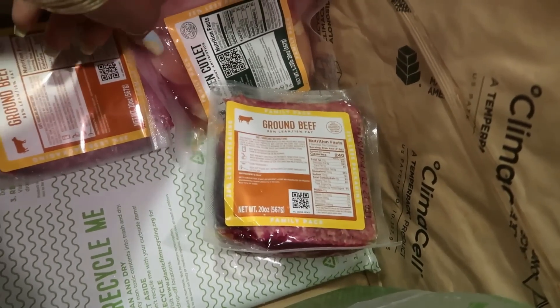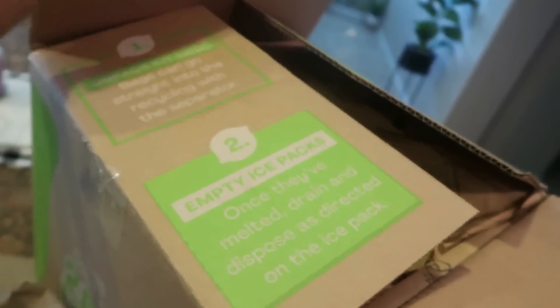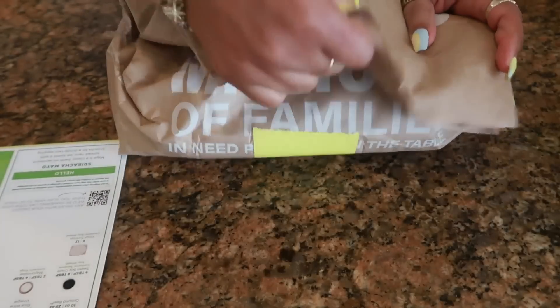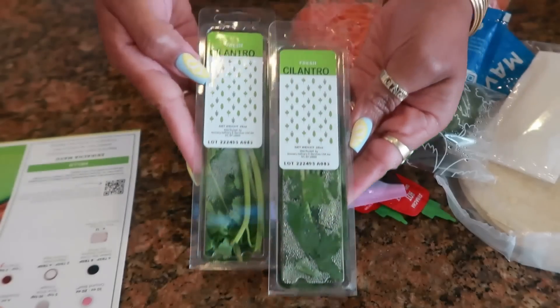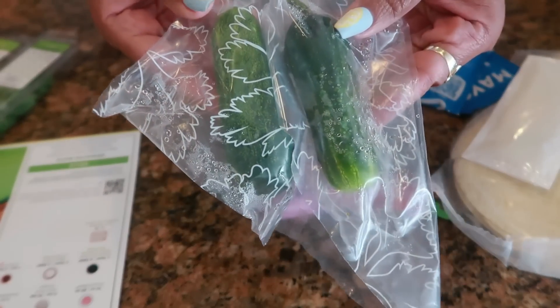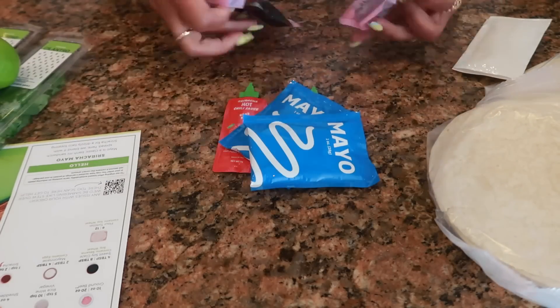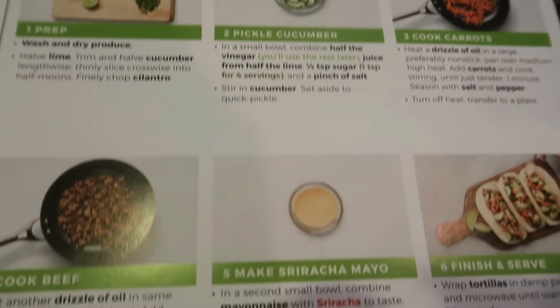The recipes they send me always keep my taste buds on their toes — there's always something new I've never thought about trying. Sometimes I get stuck cooking the same things and don't venture out. For instance, this one-pan style beef taco — I normally would not put carrots in my tacos with cilantro and pickled cucumber, but that's what we're doing! You don't have to be a pro in the kitchen to enjoy HelloFresh.